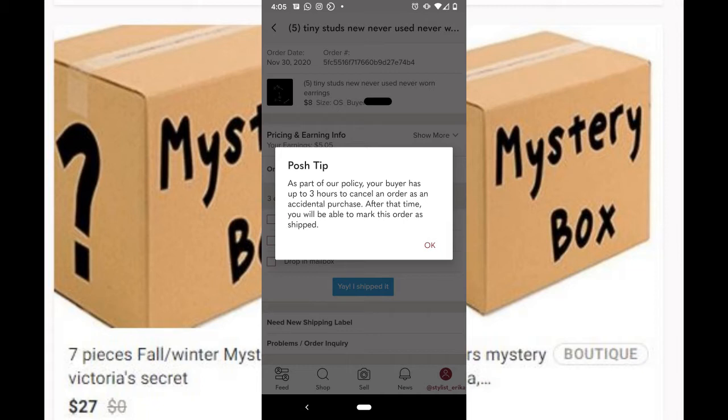So anyway, today's video is going to be on why you shouldn't ship out your sale on Poshmark within three hours. This is something that I just learned